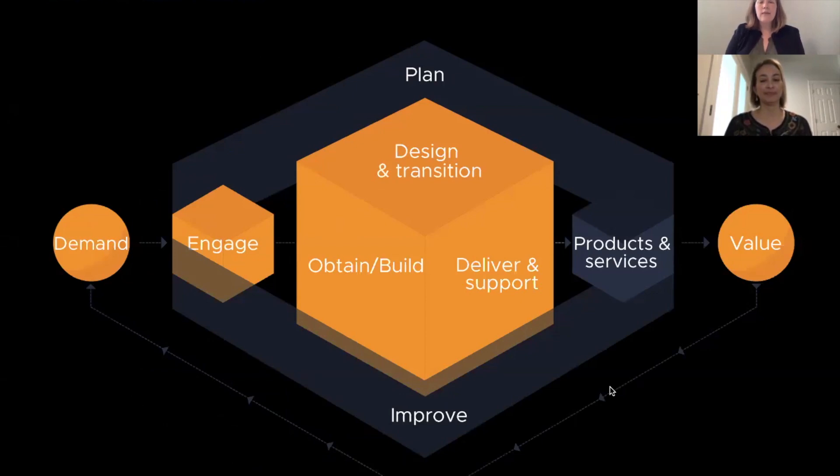If you look at the picture, on the very right side, we have value — that's the goal, that's what we're trying to get to. So how do we deliver value to our customers? We deliver our products and services. The service value chain shows you all of the activities that your organization has to perform in order to create and deliver your products and services. It's basically all the stuff that you do.